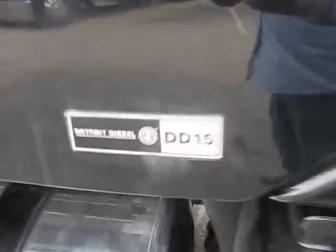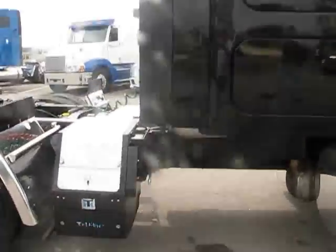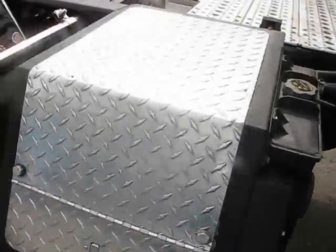Putting mirrors still on both sides. DD-15 — you can see the badge. Pretty much jet black all the way through. Windows both sides, top and bottom. Tri-pack Thermo King units. Brand new quarter fenders. Single rear exhaust.